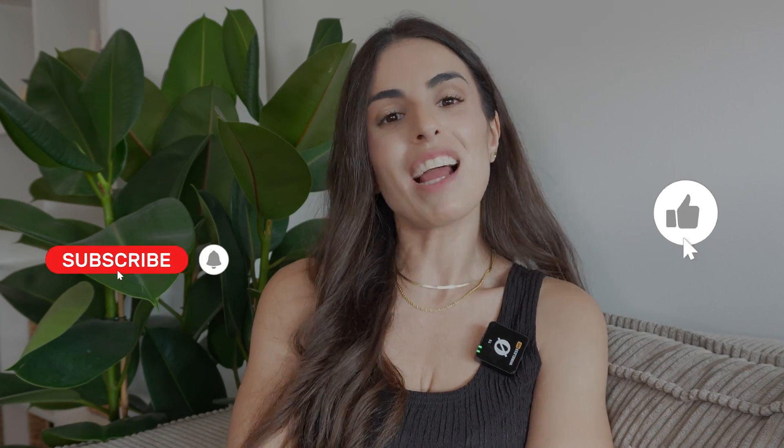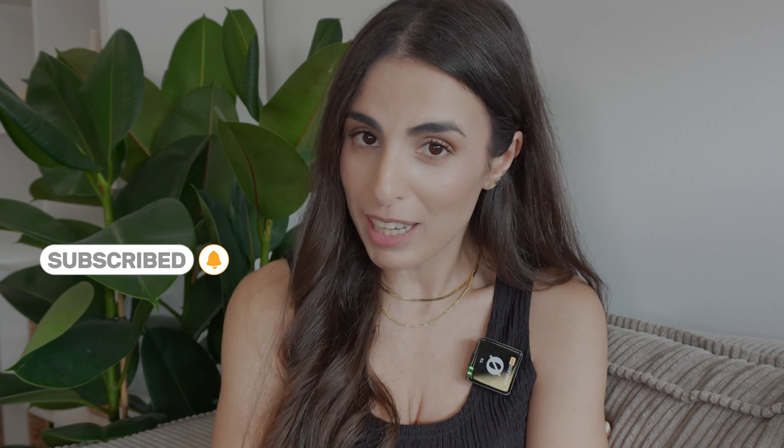If you sign up using the link in the description, you'll get 30% off any plan you choose — yes, 30% off. So make sure to go to the description, click the link, and sign up to get the offer. And finally, don't forget to like this video, subscribe to my channel, and hit the notification bell so you get notified every time I publish a new video. Thank you for watching, and check out these two videos on my channel — they'll greatly help you increase your sales and make more money.